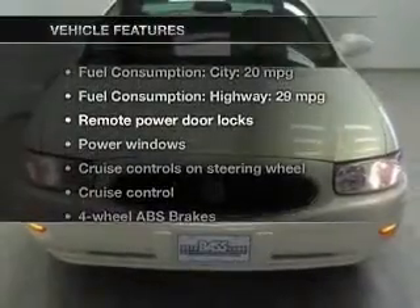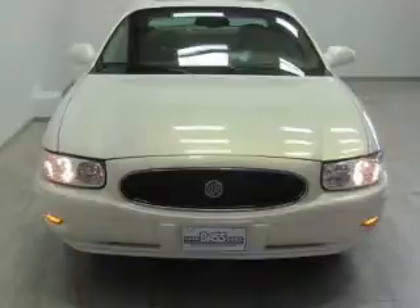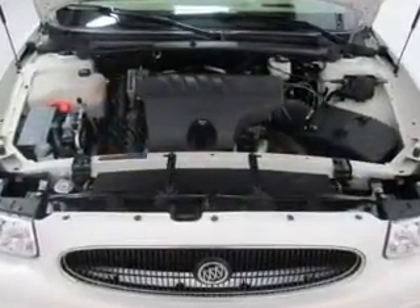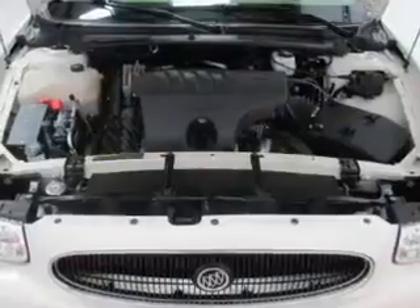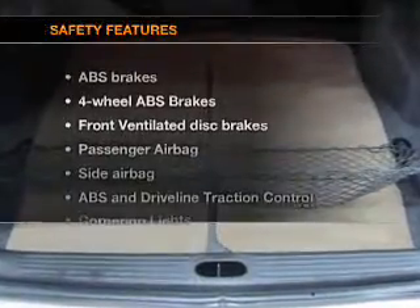With these notable features, you won't want to miss out on the opportunity to own this amazing ride. Keyless entry, leather seats, power door locks, power windows, cruise control, AM-FM stereo with a CD player, and power mirrors.